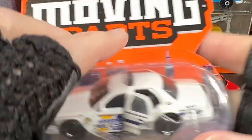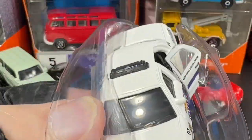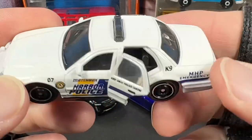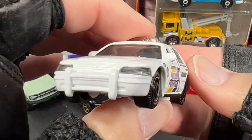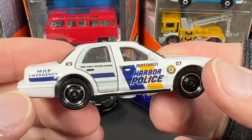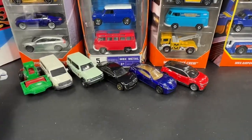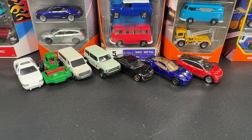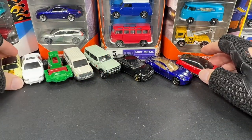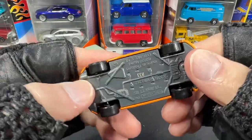I found this Moving Parts Matchbox 2006 Ford Crown Victoria — let's see what this one is about. It's Matchbox Harbor Police. This is the first time I'm getting this casting; I have a few already. Canine unit, MHP Emergency — that's pretty cool. Here's what I got of the newer ones, and some of the last finds were really nice too.